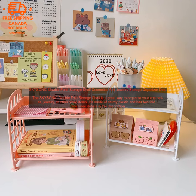Cons: it may be too small for some people's needs, and it's not as durable as some other organizers. Overall, the SKYSONIC Double Fold Storage Shelf is a great option for anyone looking for a stylish and functional way to organize their small items. It's affordable, easy to use, and looks great in any space.